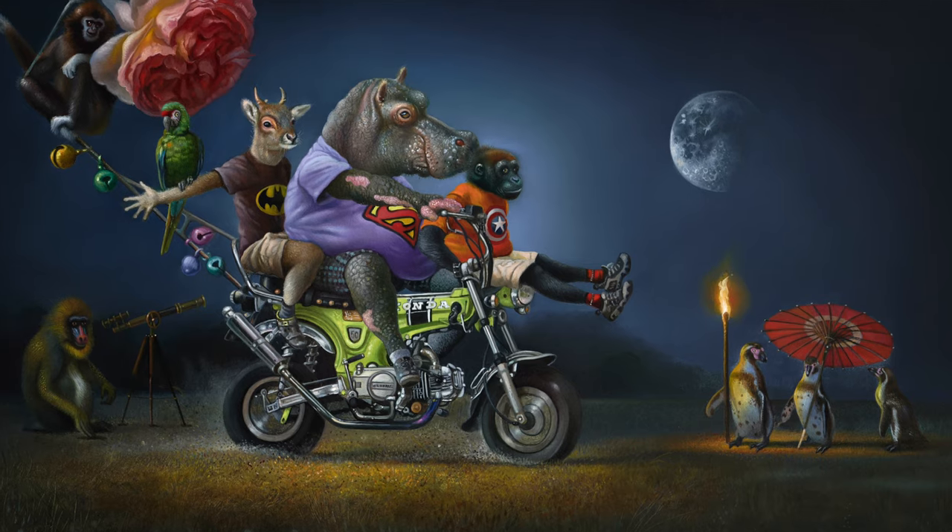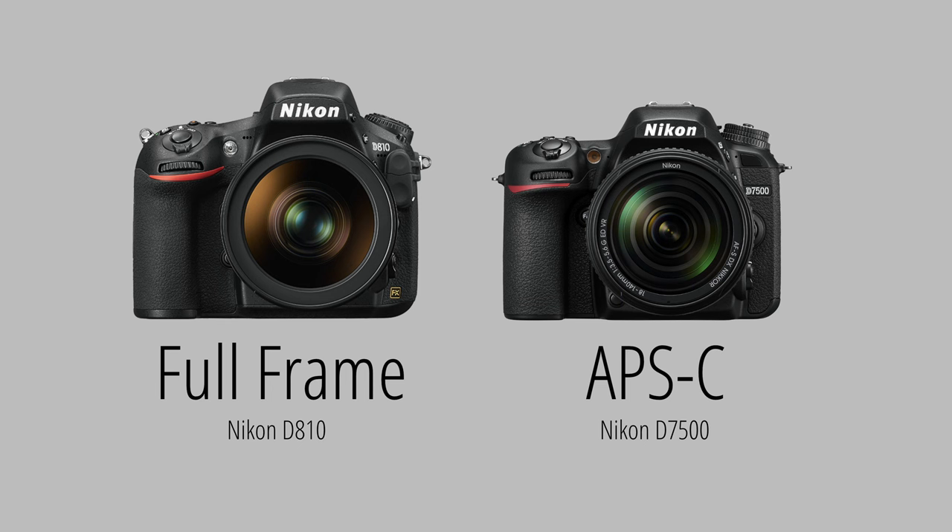Hi, my name is Wimbels and I am a professional artist from Belgium. In this video I would like to explain to you why I switched from a full frame camera to an APS-C sensor camera. In my case I went from the Nikon D810 full frame to the D7500 crop camera.